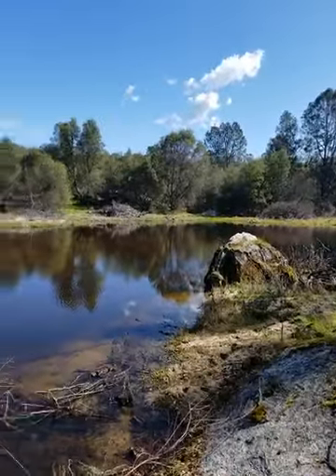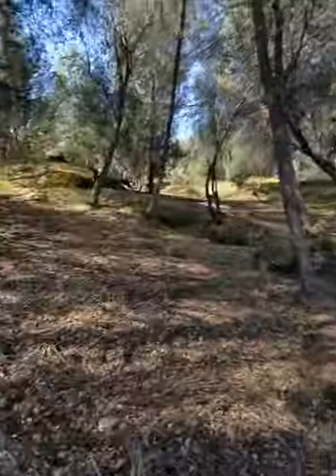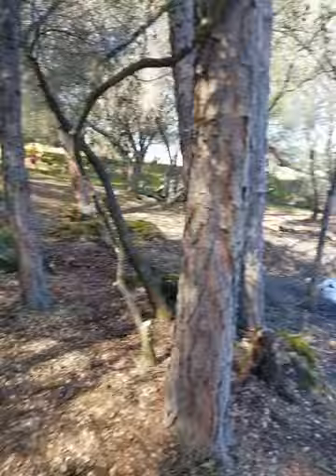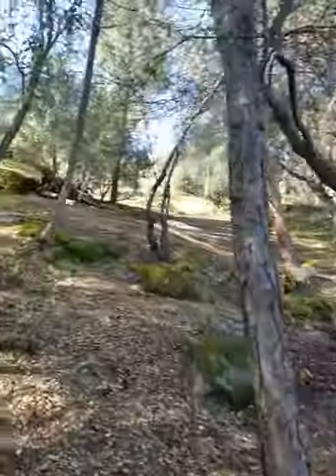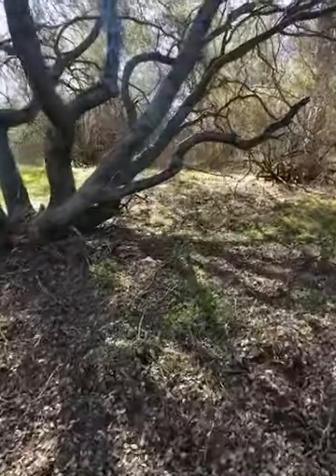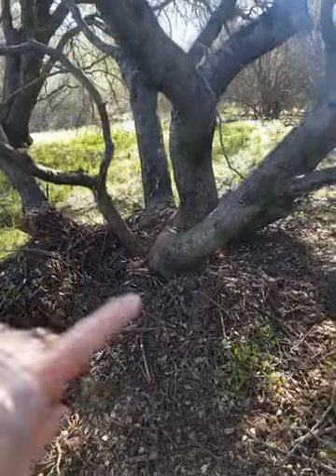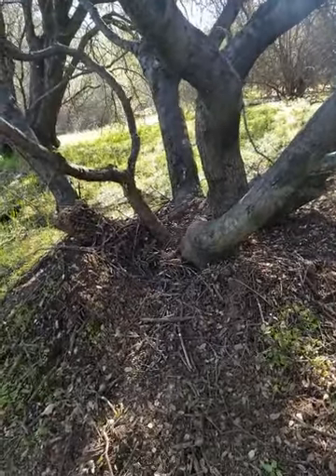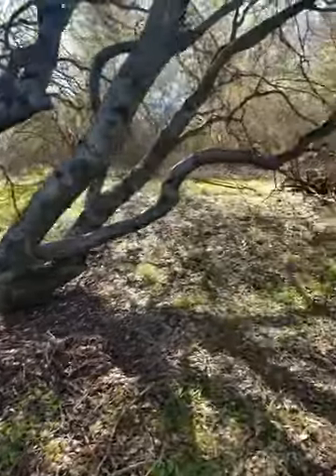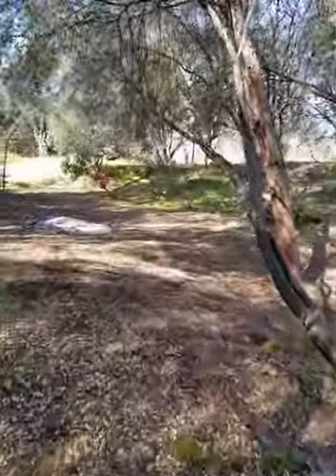We've seen ducks out here and geese, tons of frogs at night. We've seen little woodland creatures — they kind of look like a cross between a rat and a hamster, I think they're voles. I found one with a short tail, there was one living in here. This mound was really tall that we took out — he's going to have to go find another home. This area is going to be a really nice area to chill, and if we have family and friends that want to come up and camp they can explore and find where they want to go.